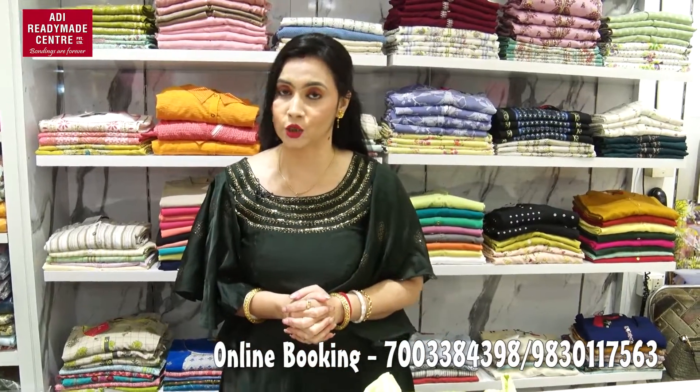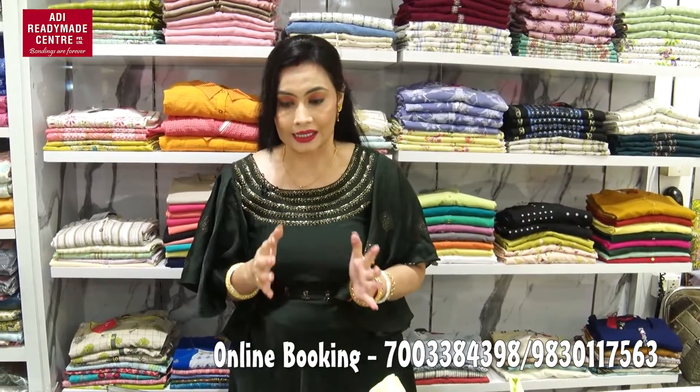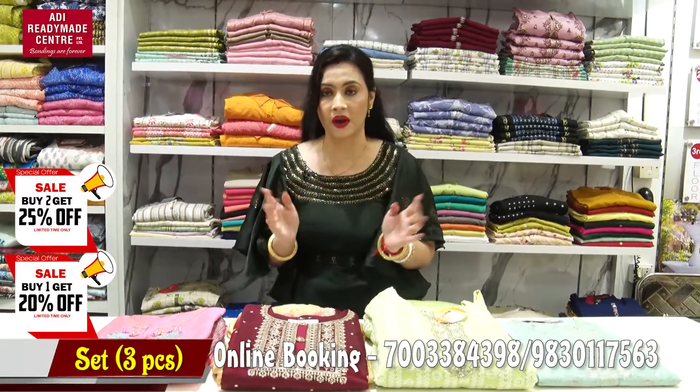This is not an offer for me today. I have a 3-piece collection in my room today. Let's take a look at the 3-piece set — buy 1 get 20% off and buy 2 get 25% off.